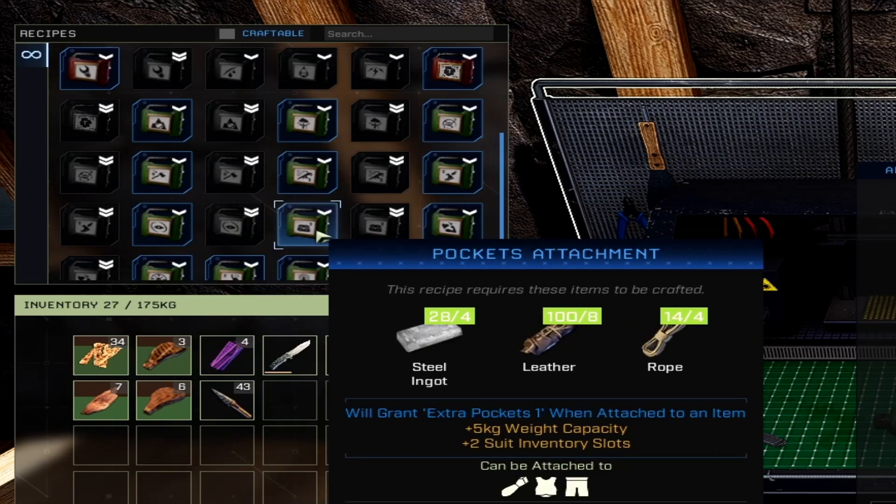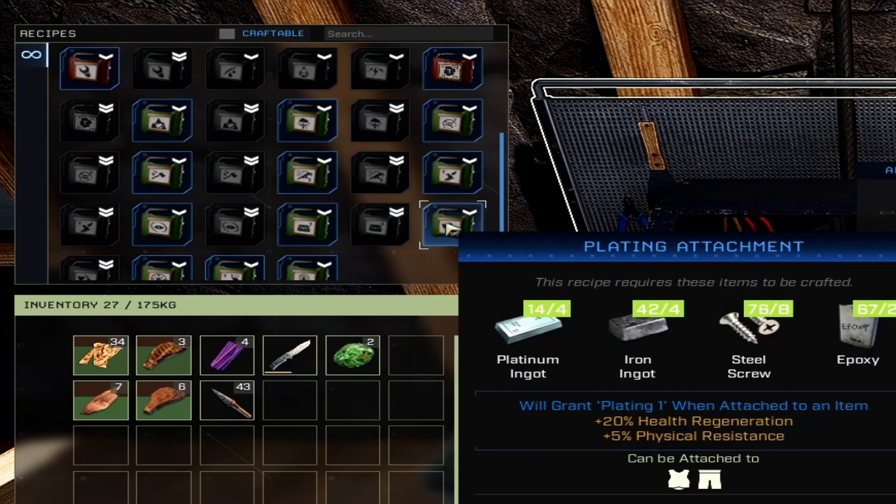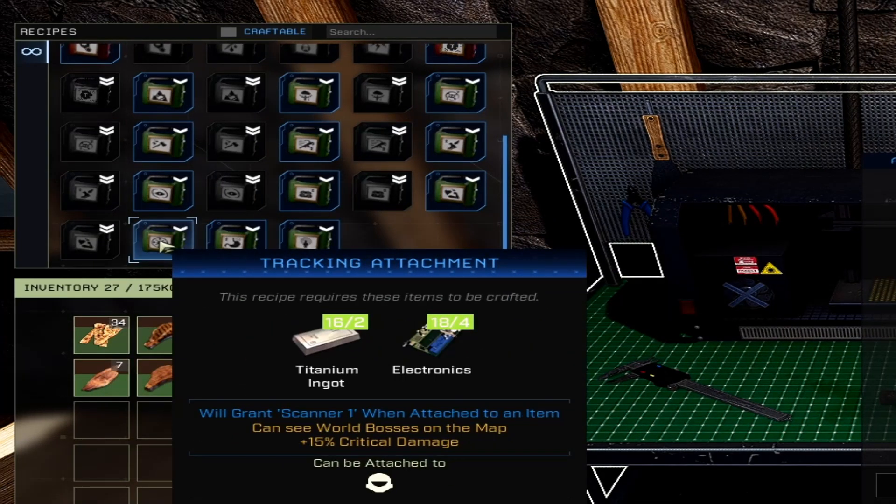The pockets attachment adds 5 pounds of weight capacity and plus 2 inventory slots, attachable to your hands, chest, or legs. The advanced version gives 10 pounds and 4 slots. The plating attachment gives plus 20% health regeneration and plus 5% physical resistance, applied to your chest and legs — double for the advanced version.